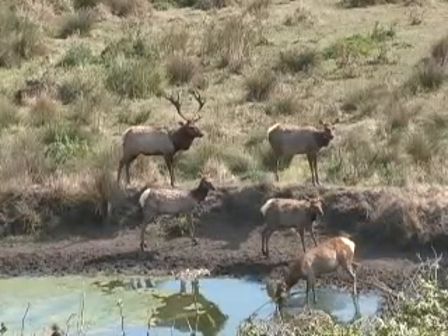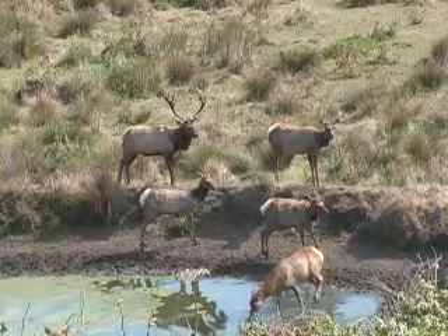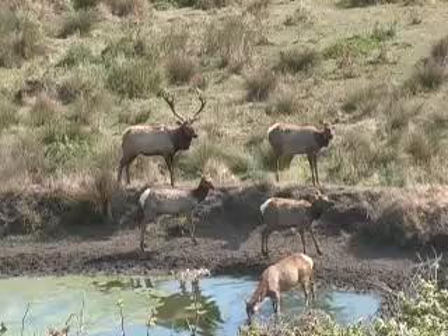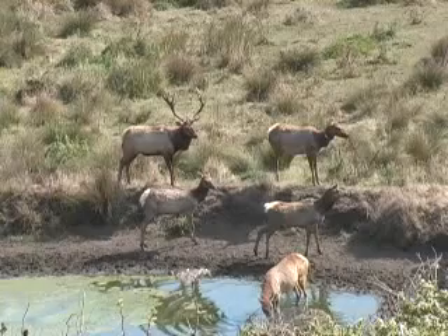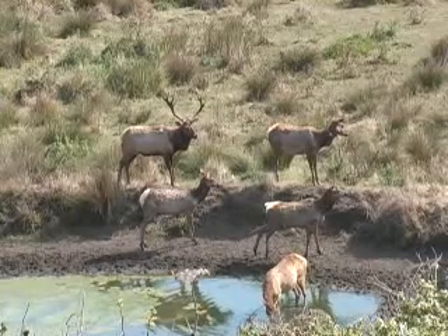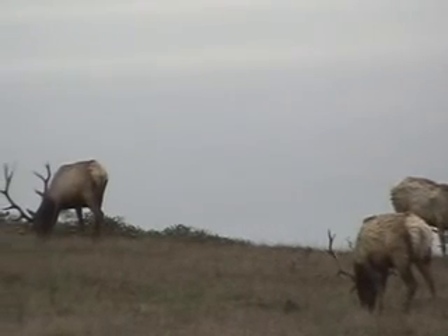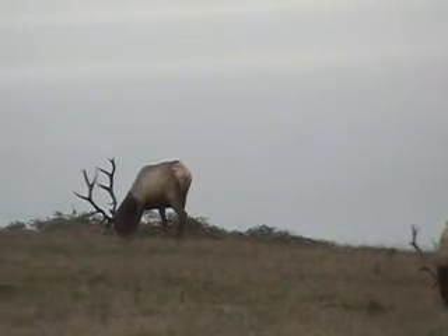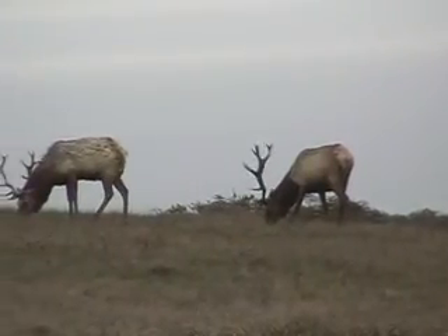These elk, although theoretically they could swim if they wanted to, are pretty much in practice a fenced population. The area is four square miles. We do think from historical records that Tule elk did exist in the Point Reyes area, and they were extirpated at the end of the 1800s in the late gold rush era. They were hunted to extinction here.